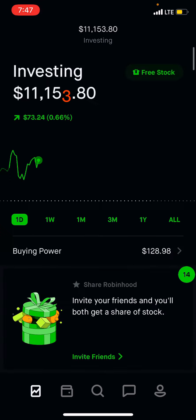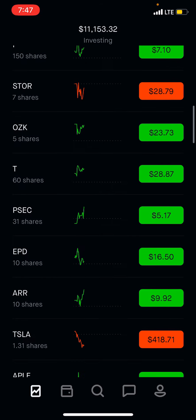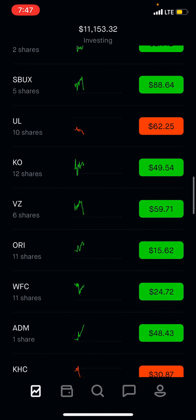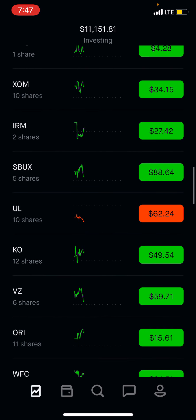Let me know in the comments below what you guys think or what you guys are doing for your income — if you guys are doing growth stocks or dividend stocks. This week we're going to invest another $100; I think we have $128 in there so we can use.